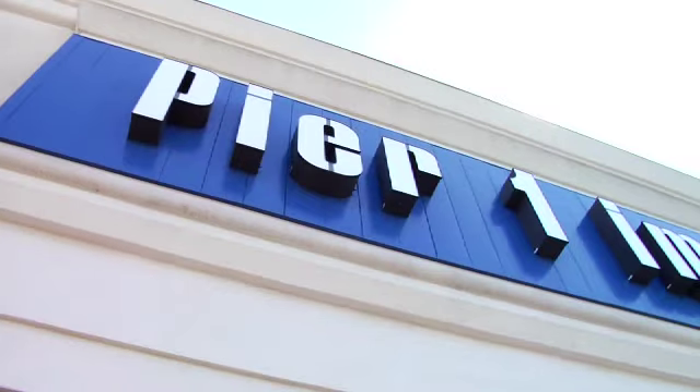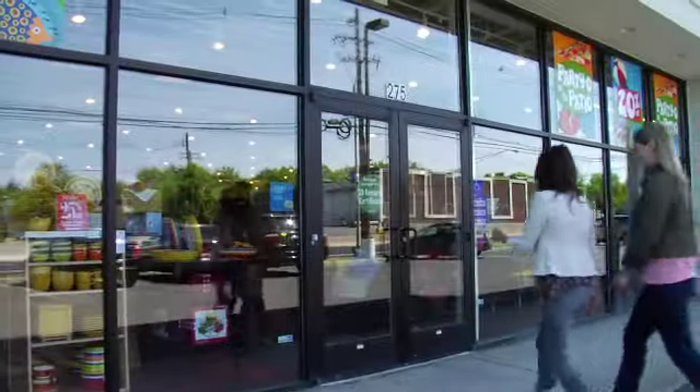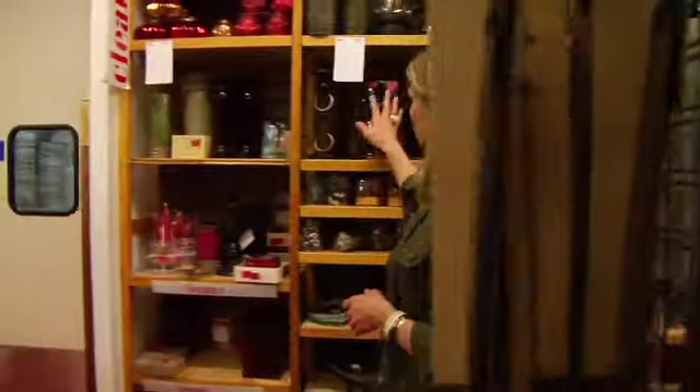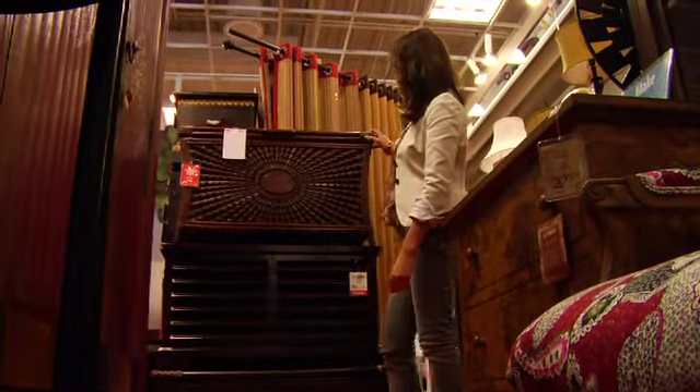We're going directly to Pier One Imports to find some fabulous decor and furnishings to fill up this room and spice it up. I'm at Pier One Imports and I am loving what I see. There are so many amazing, unique pieces I've never seen anywhere else.